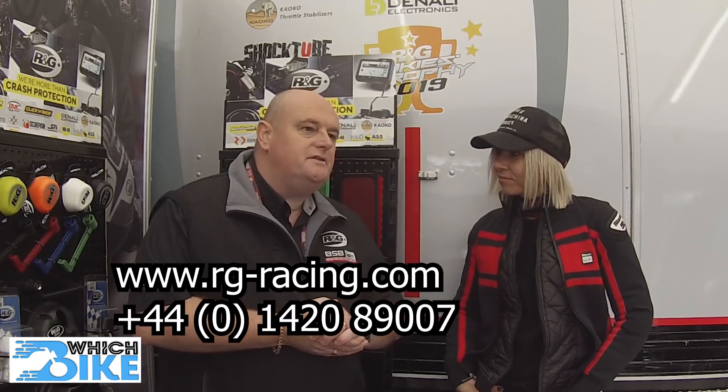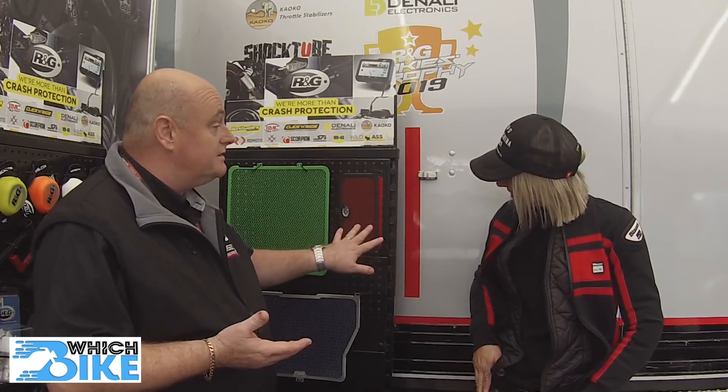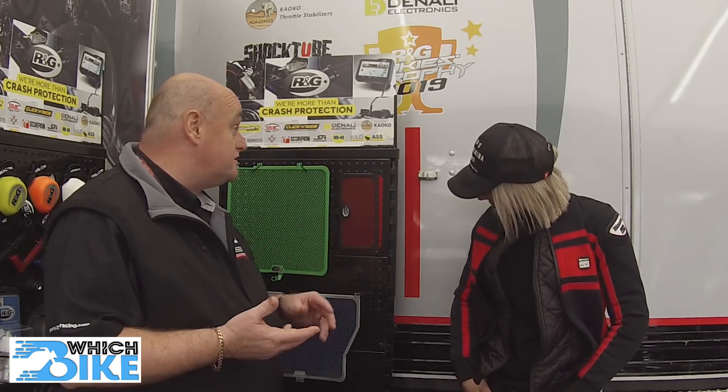RNG — now in our 20th year — we are the world leaders in crash protection supply. That's where we started. Over the years we've developed into producing styling accessories such as radiator guards and tail tidies for the bike. Radiator guards help protect radiators from stone chips, both on track and while you're on tour. And of course, the tail tidy — the one thing everybody buys when they get a new bike to tidy up that monstrosity the manufacturer puts on and make it look good for the road.